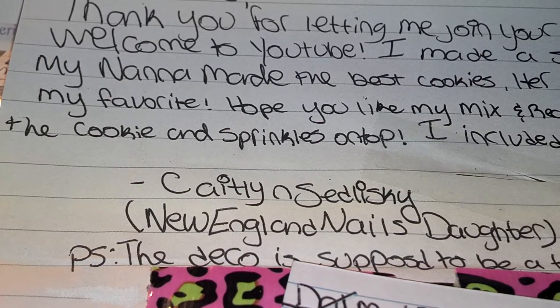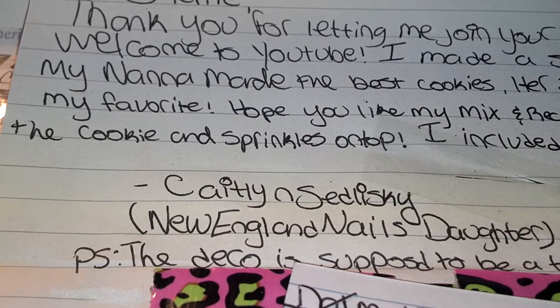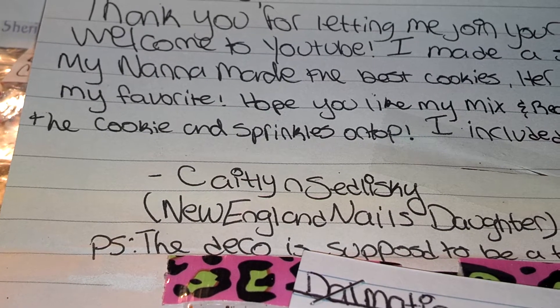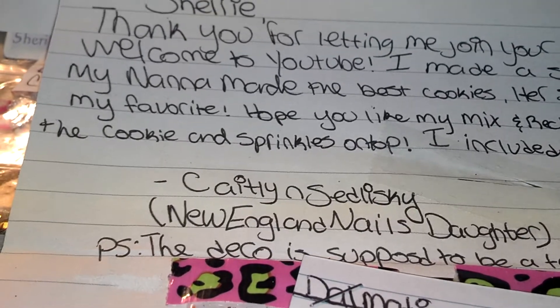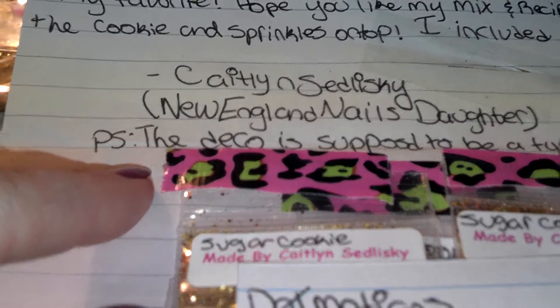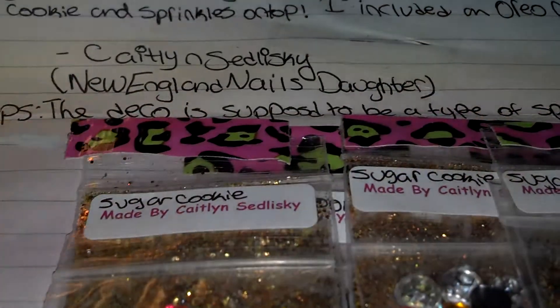'I made a sugar cookie mix. My Nana made the best cookies — her sugar cookies were my favorite. I hope y'all like my mix and my recipe. I was inspired by the cookie and the sprinkles on top. I included an Oreo cookie mix for you.' PS: the deco is supposed to be the type of sprinkle candy. That's cute!